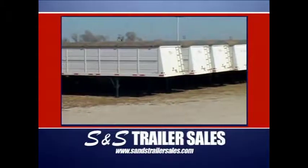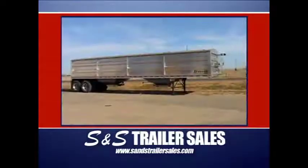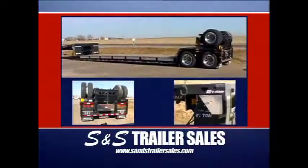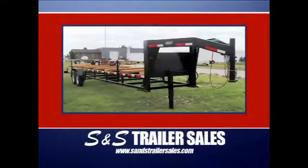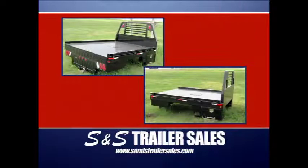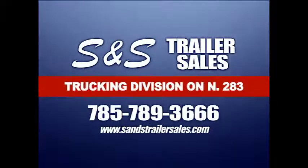S&S Trailer Sales, with two locations in Ness City, Kansas, is where everybody goes to buy or rent trailers. They feature the all-new, all-aluminum Mauer grain trailer with all of the electric options, the easy-to-load detached trailers, and a huge stock of header trailers. At the west location, you'll find bumper pulls, goosenecks, and oilfield specialty trailers, along with flat and utility beds for pickups. S&S Trailer Sales in Ness City and on the web.